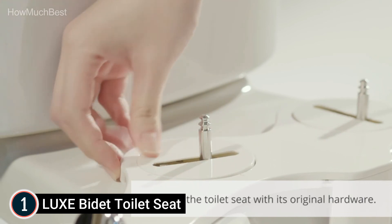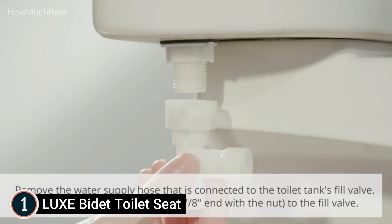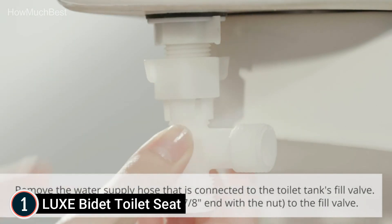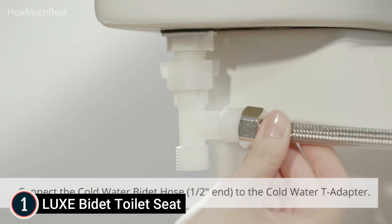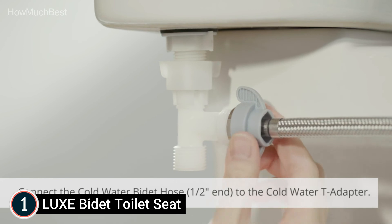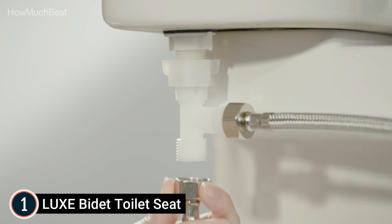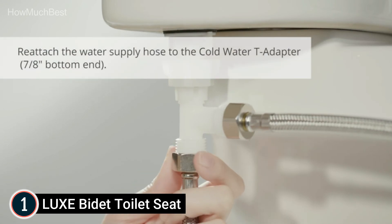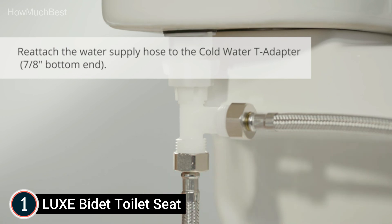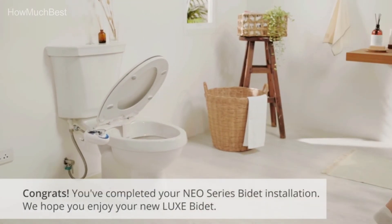The Luxe Bidet offers an elegant design and top-quality components, giving your bathroom a modern appearance at a low price. It is constructed with high-pressure valves, ceramic and metal cores, and steel hoses in place of plastic. All parts and tools are included to have your bidet running in just a few minutes, and it is easy to attach and remove from any regular two-piece toilet. It comes with a cold water hose in braided stainless steel, 15 inches in length, with end caps.